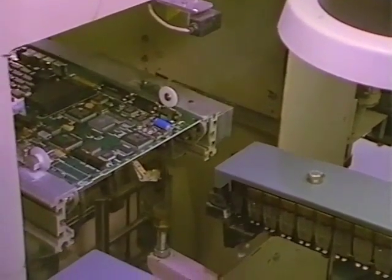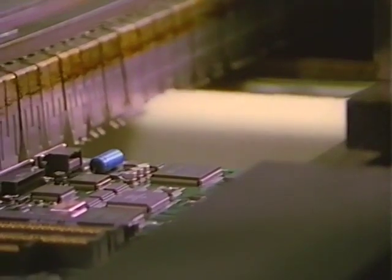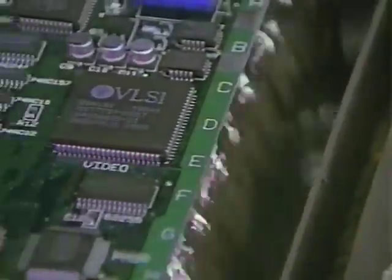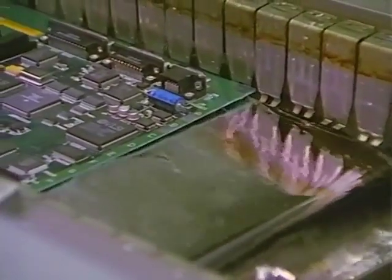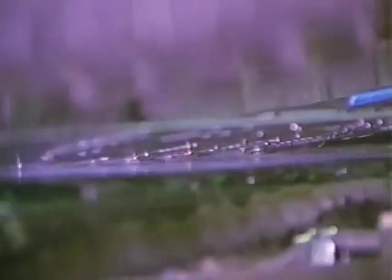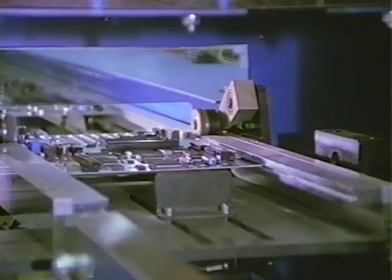A wave solder machine does the final soldering. Here, the bottom of the board is first coated with solder flux. This substance prepares the surface so that the solder will adhere correctly. Molten solder at 470 degrees contacts the component leads and electrical circuit connections on the bottom of the board. Notice the hot solder just touches the wire leads.